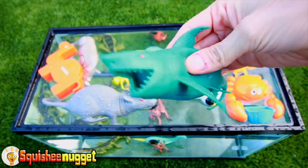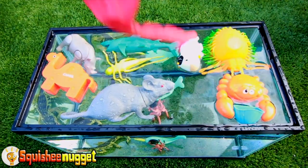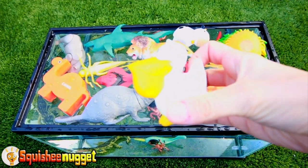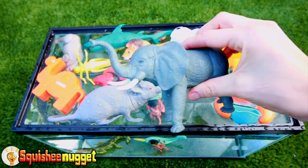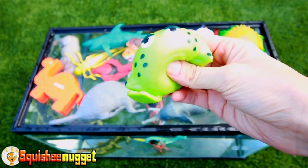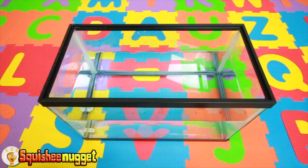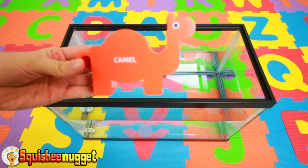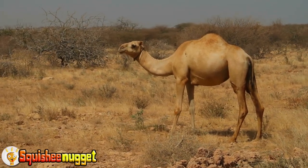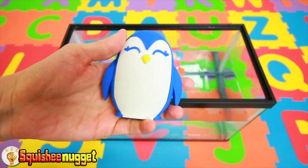Blue shark. Red cobra snake. Orange lion. White and yellow pelican. Gray elephant. Green sad frog. Black and yellow butterfly. Orange camel. White and blue penguin.